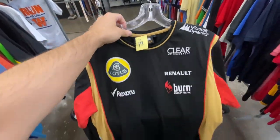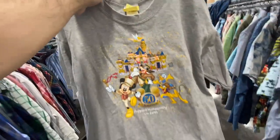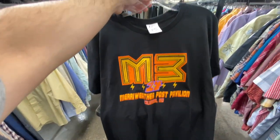Here's this Lotus F1 tee — it's a size small and they want $9.99 for it, a little on the pricier side unfortunately. Here's this Disneyland 50th Anniversary tee, size large, for four bucks — it's actually brand new, it still has the little 'Large' sticker on it, and on the back you got the golden 50th.